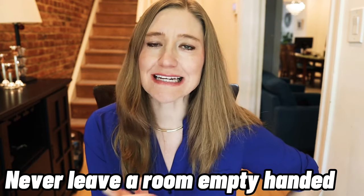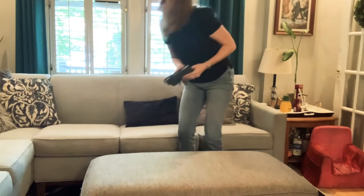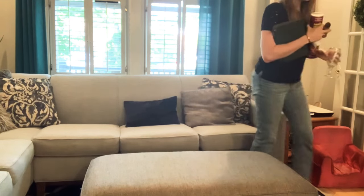Tidy people never leave a room empty-handed. For me this is second nature. When I'm about to leave a room, I do a quick scan and grab whatever doesn't belong. I have three kids, so there is always something that doesn't belong — I'm constantly moving things from room to room.